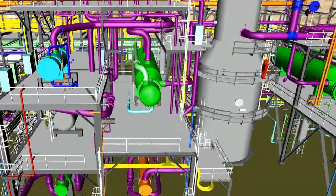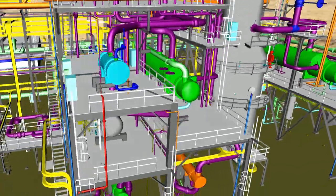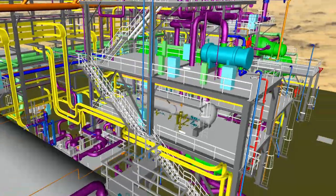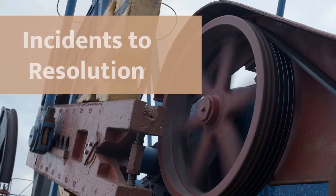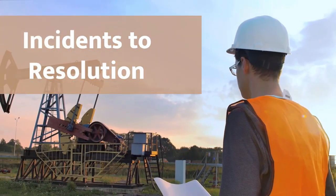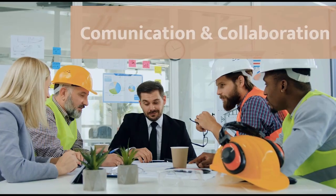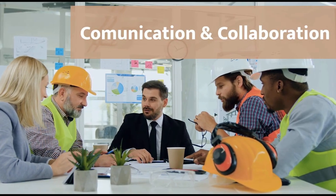3D visualization of IoT data within complex facilities delivers huge benefits, such as situational awareness, incidence to resolution, streamlining operations and maintenance, as well as increased communication and collaboration.